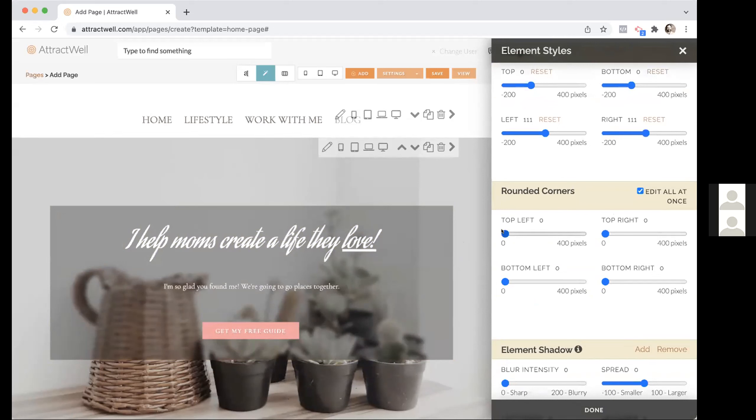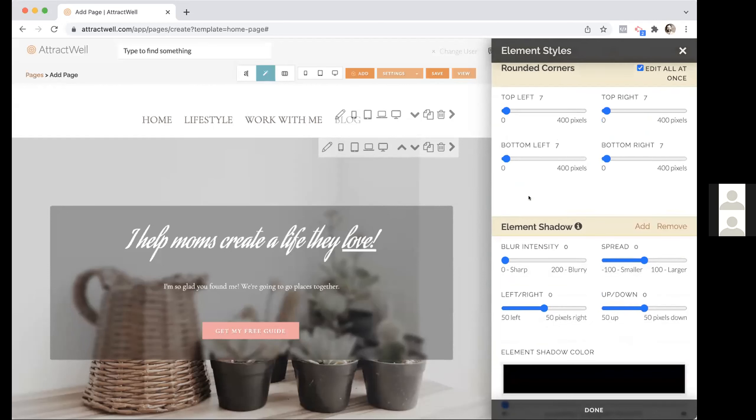Rounded corners is a really fun feature. You can easily apply rounded corners on your site now. Drag the slider — it does all corners at once — and you can create any size rounded corner you'd like, from completely square to slightly rounded to completely oval. You can also choose to edit corners individually, which lets you create some interesting-looking shapes by mixing different corner sizes.